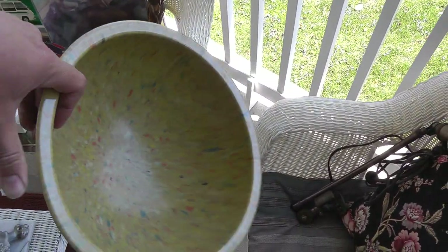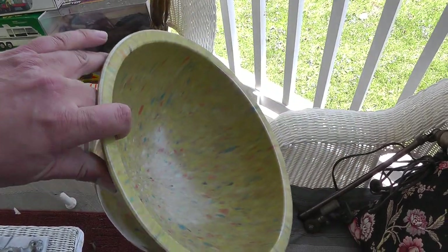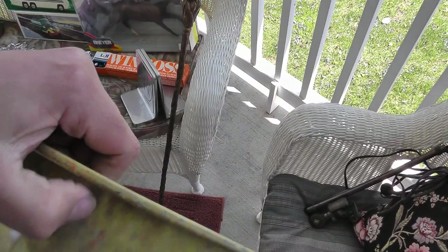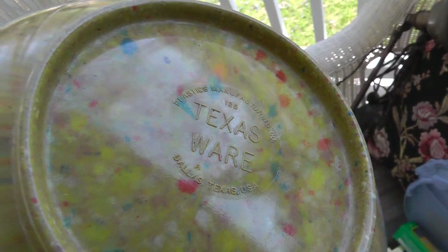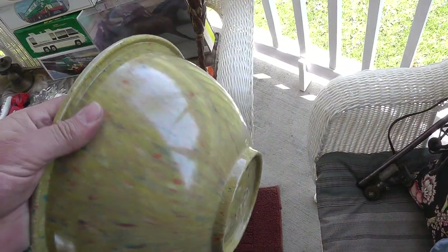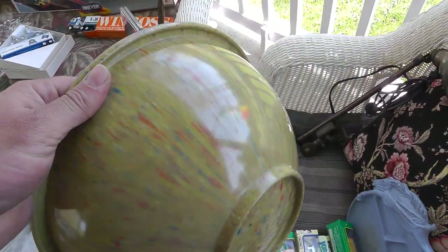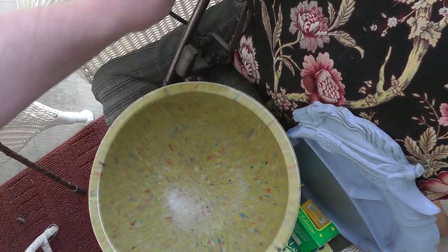Here's something I don't get very often — Texas Ware. It's just like a plastic bowl from the 50s or 60s. Pretty neat stuff, comes in all different sizes. This is a large mixing bowl. Got it for $7 and it'll probably bring about $20 or $25 — unless it's a rare color, then maybe a little more.